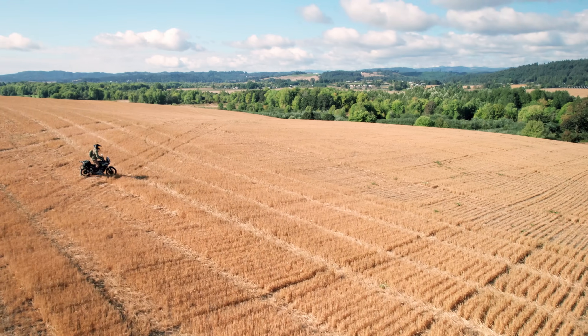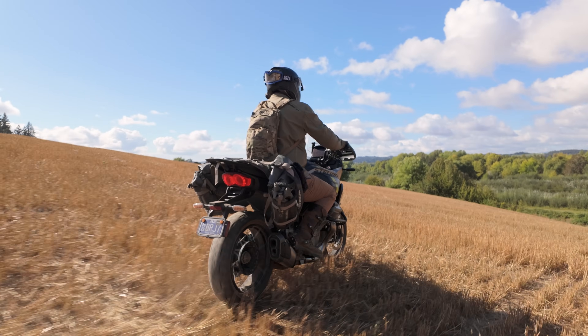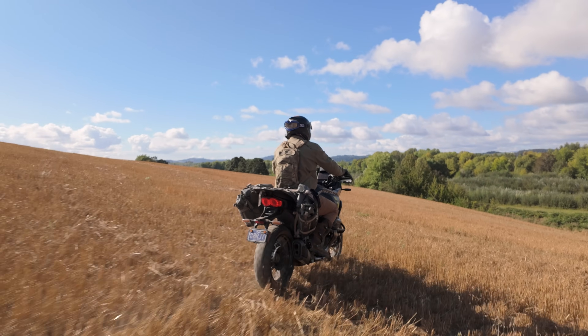This is the new and improved Stelvio, Moto Guzzi's best motorcycle yet. Named after the highest mountain pass in Italy with 48 switchbacks, this bike holds true to its name.